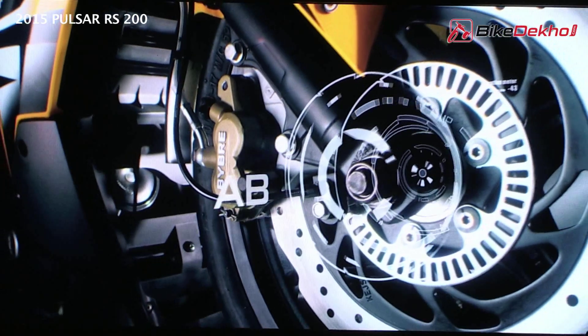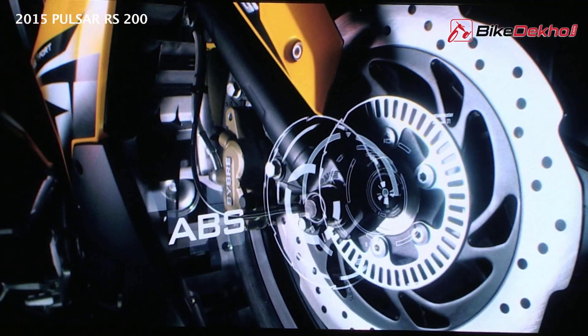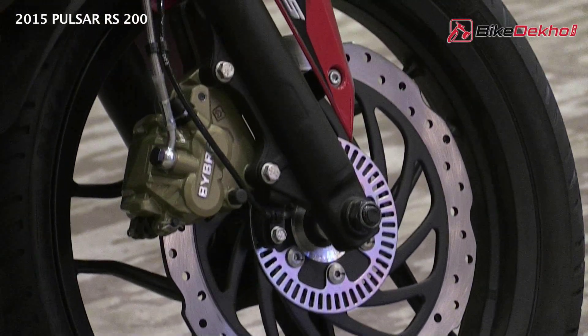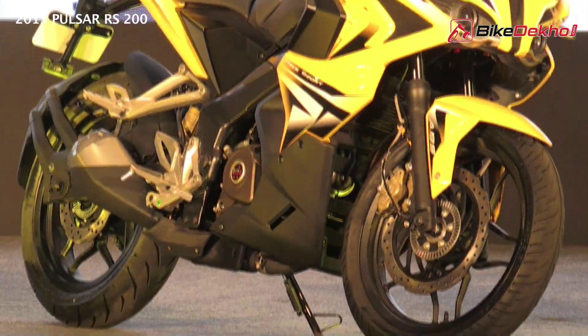To rein in all the power, there is a 300mm disc at the front coupled with a Bosch single-channel ABS, and a disc at the rear. There are stickier MRF tyres on offer as well.